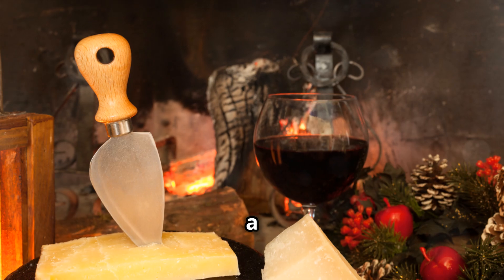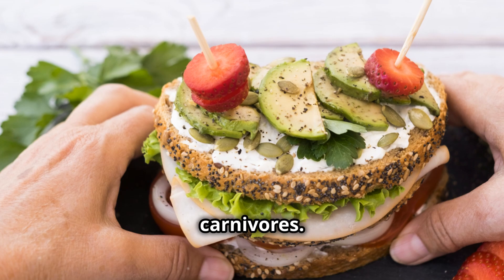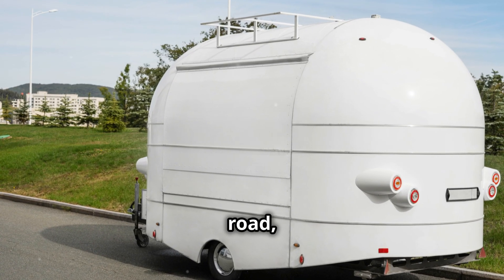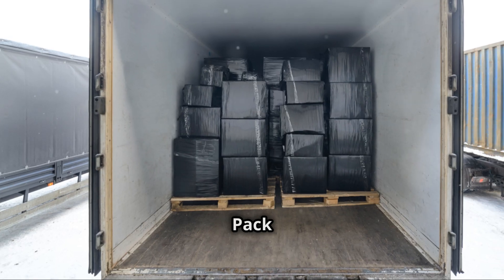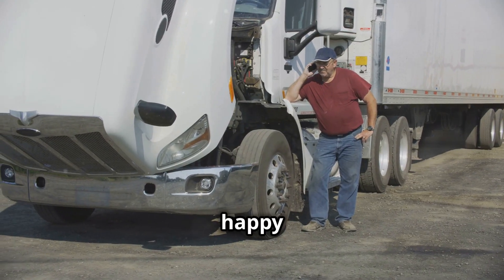String cheese — $3.50 a package, great snack with no cleanup. Summer sausage for us carnivores — cut a piece off and you're good to go. So next time you're out on the road, skip the truck stop grub. Pack a cooler and eat like a king without breaking the bank. Safe travels and happy eating.